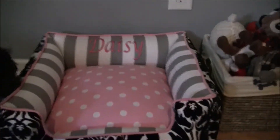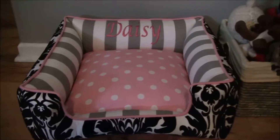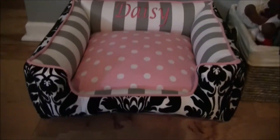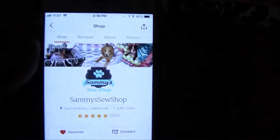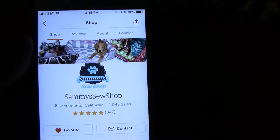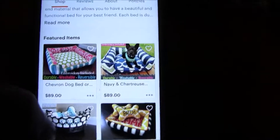I ordered this before Christmas and it just got here today, which is like January 26th. So it did take a while. I ordered it off of Etsy — I'll show you guys what the shop is. It's Sammy's Sew Shop and it has all these different dog beds.